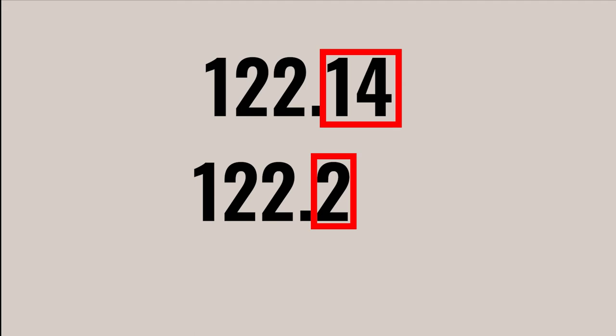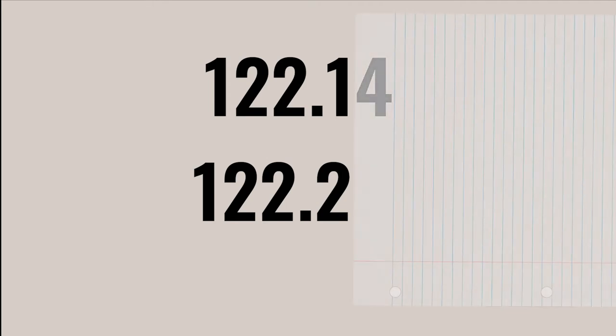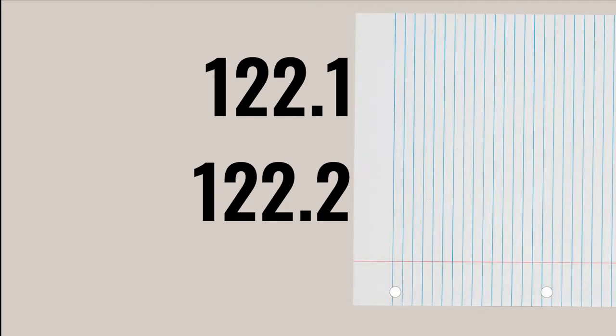Sometimes you will encounter a call number like these: 122.14 and 122.2. If you don't take the numbers one at a time, it is tempting to think that 14 is bigger than 2. However, these are decimals, and .14 is smaller than .2. You could see this yourself when using the paper method, since you would be comparing 122.1 with 122.2. Here, one is obviously smaller than two.